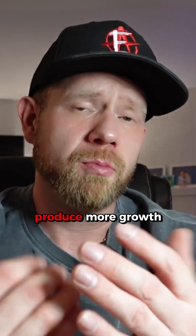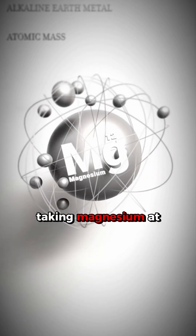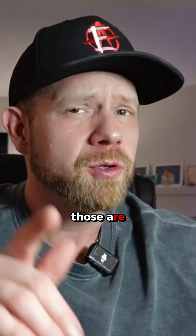Sleep is a priority. You want to make sure you're getting proper sleep. Make sure you're taking magnesium at night — it's a natural muscle relaxer. It's going to help your body relax and go into a better night's sleep. Those are some of the tips to help build muscle.